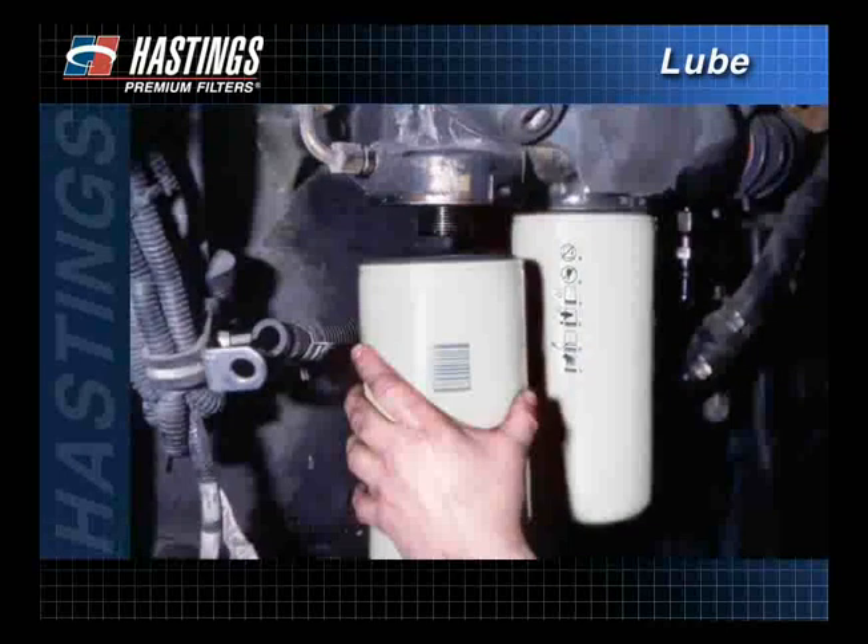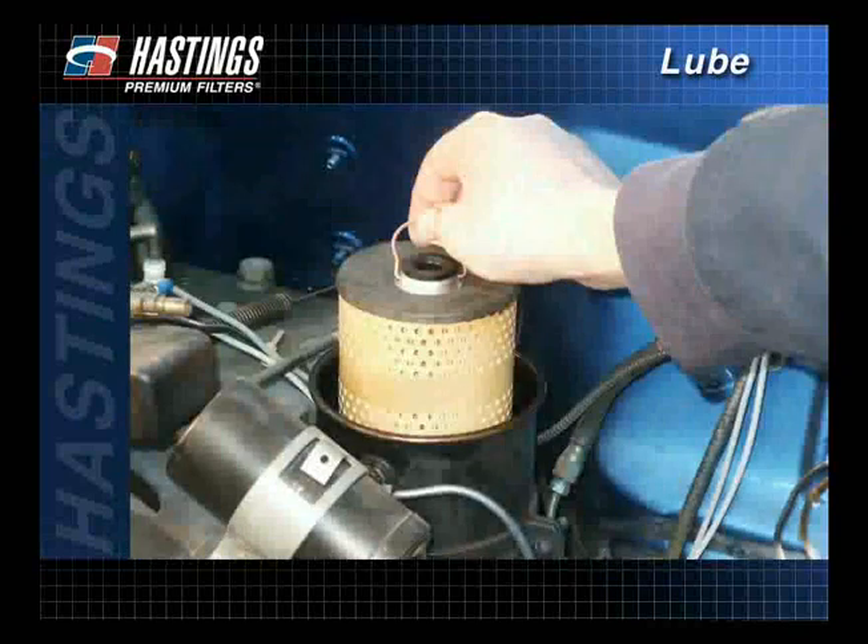And lastly, we have shown the installation techniques for both spin-on and cartridge-style filters to ensure proper filtration.